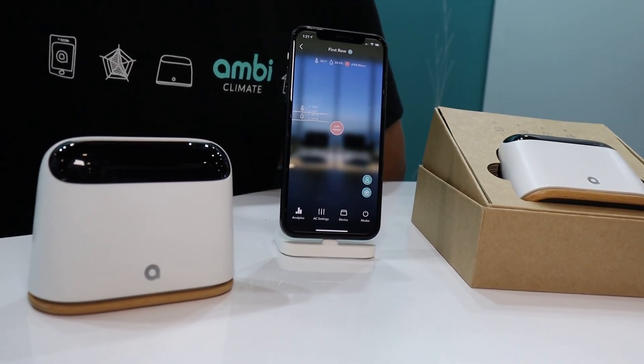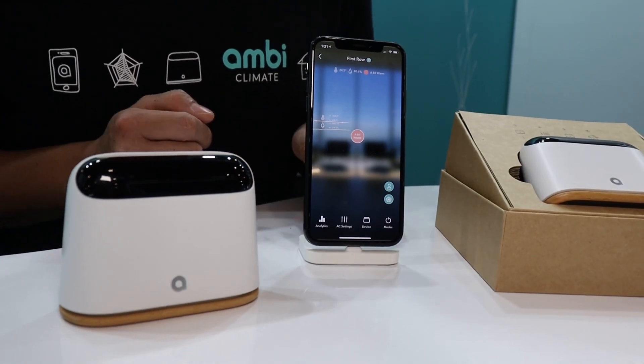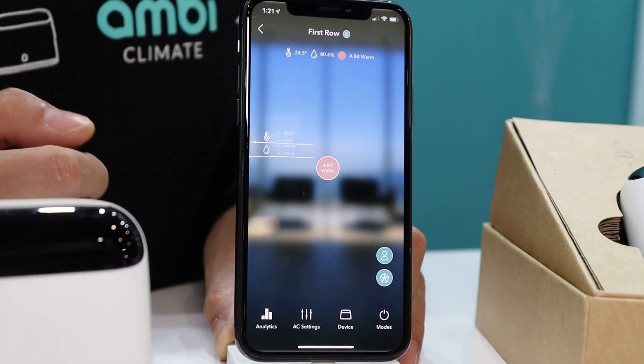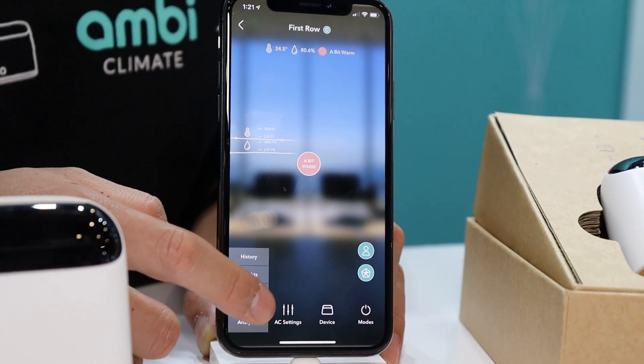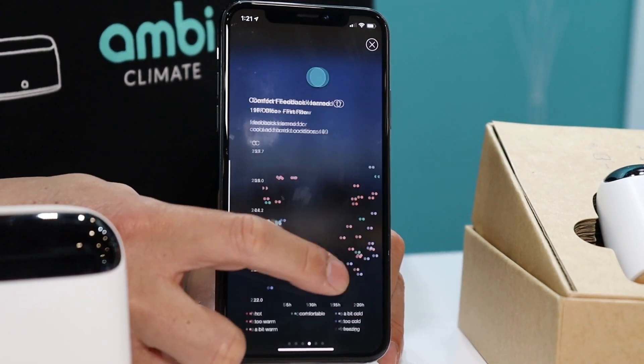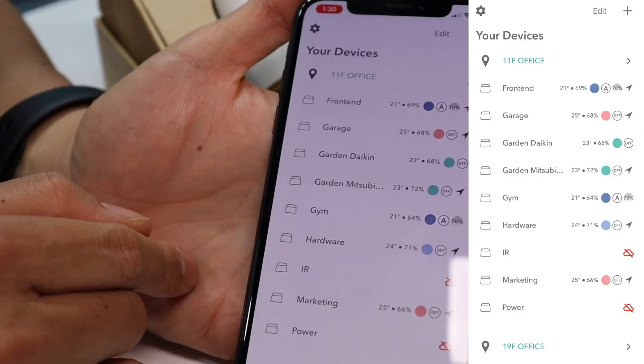The way our system works — and I'm going to use my phone now — is that you just tell us how do you feel right now. Are you hot, cold, or comfortable? As you give us that feedback, we use machine learning to automatically analyze how these different factors affect your comfort.